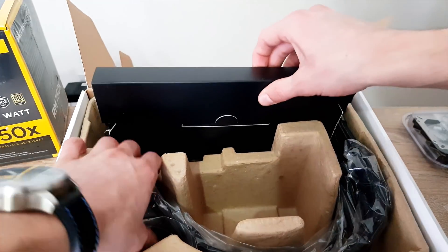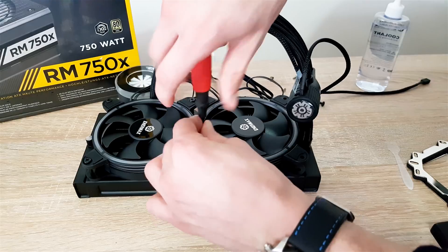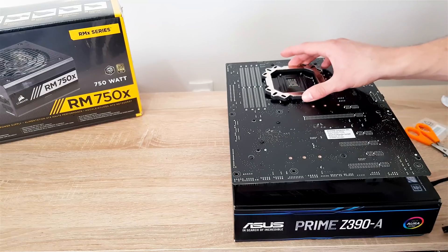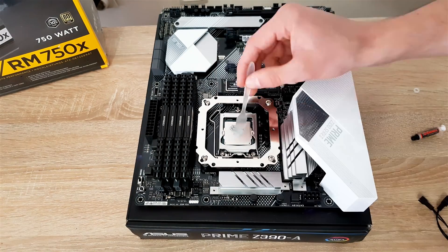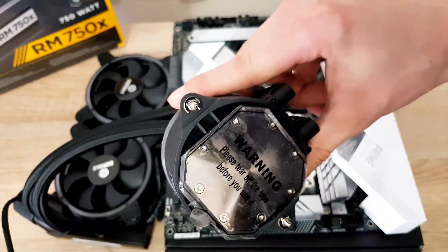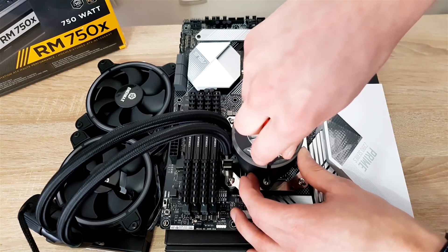For cooling, I bought the Enermax Liquid Fusion 240 RGB, which is a liquid-cooled setup with RGB lighting. In my opinion, this is the best option for cooling, as it will hold the low temperature of this fast and hot CPU. And it is very cheap too.